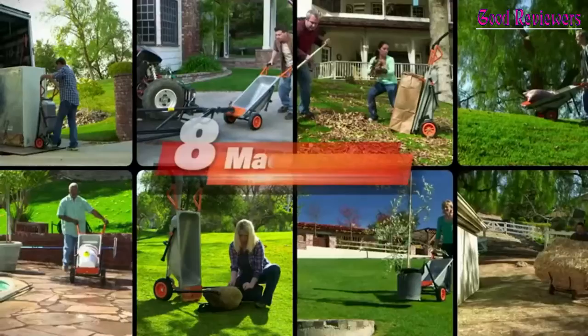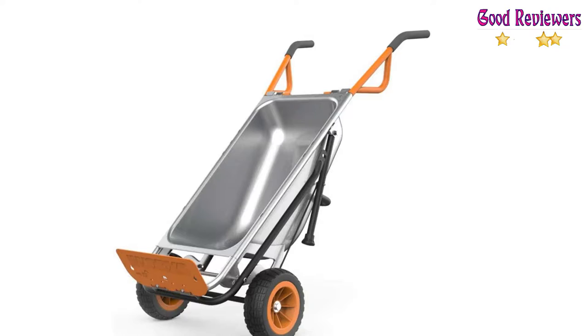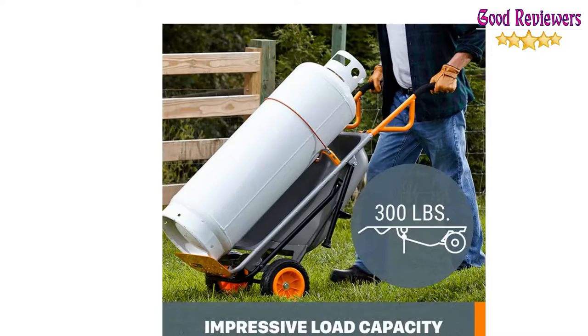Eight different carts in one — it quickly transforms from a lightweight wheelbarrow into a yard cart, bag holder, dolly, extended dolly, cylinder carrier, rock/plant mover, and trailer tote. Flat-free tires always give a smooth ride with these rugged tires that will never need inflating.